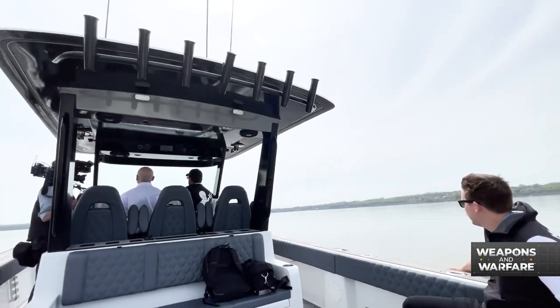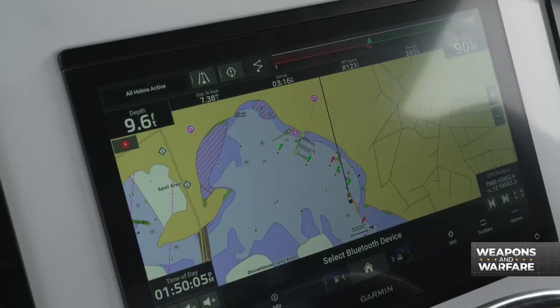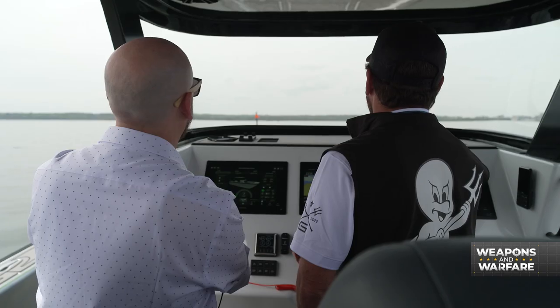The only way to know how smooth that ride really is, is to take one — so that's what we did. On a beautiful spring day, we headed out to the Potomac with the Ghostworks crew aboard the GT34 Powercat.